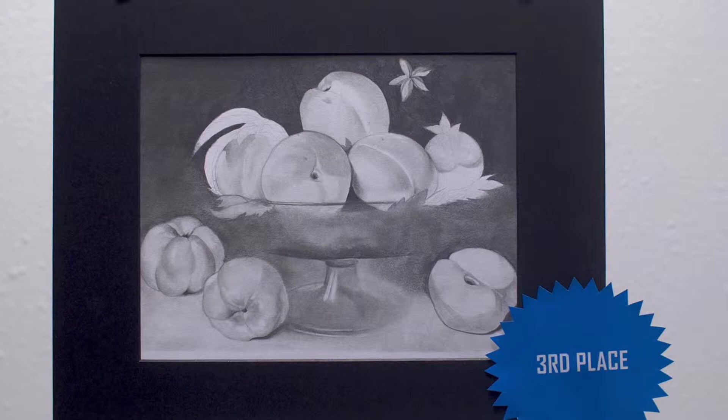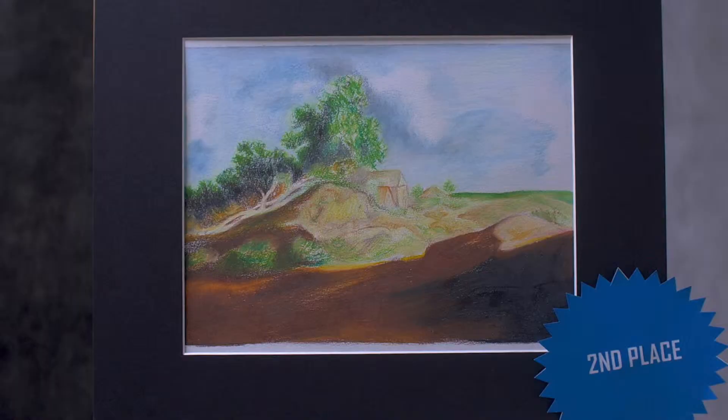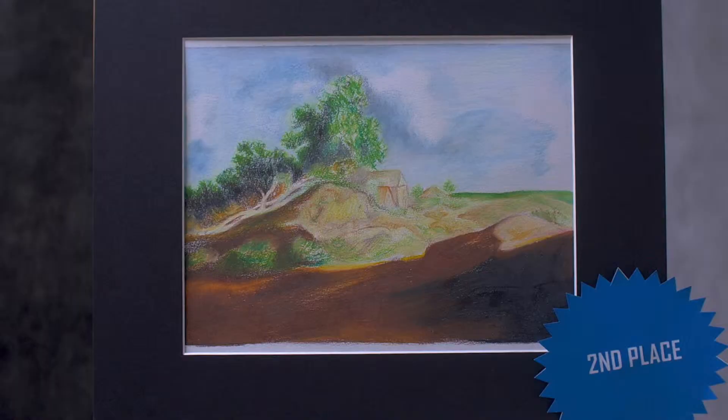Coming in here and taking a look at the artwork when I first walked in, I was really very pleasantly surprised to see how well the pieces were done, how thoughtfully they were done, the different subject matter. I truly believe that whether they feel they have the talent to do this as a profession — that's one thing — but I think it's an amazing outlet and they should all be very, very proud of themselves for what they've done here today.